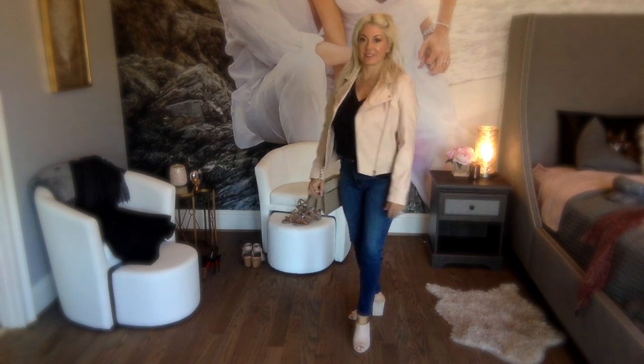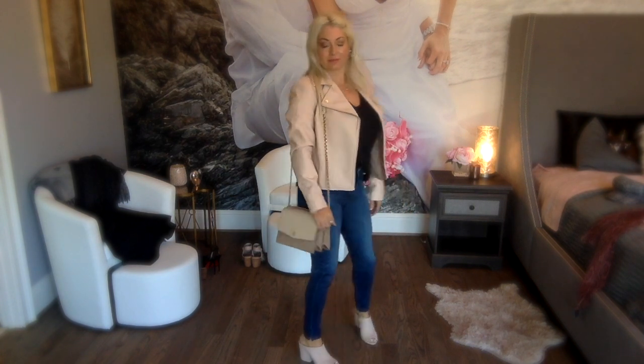It's from the Sofia Vergara collection, and one of the other jeans that were distressed at the ankle were from them as well.